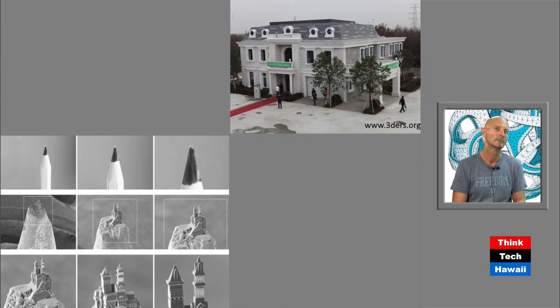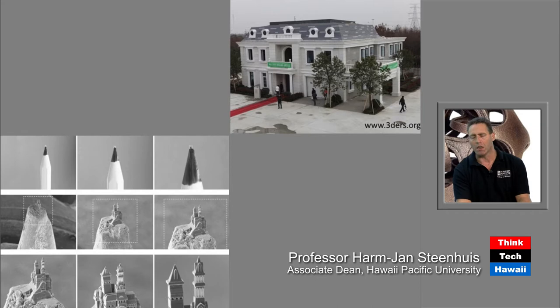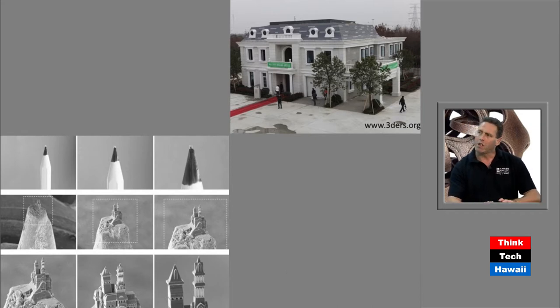There's a large variety of different machines and methods, really showing the range of capabilities. On the top right is a house printed by a company in China. They make wall sections and then assemble the house — claimed to be built in about 72 hours for about $160,000, at about 12,000 square feet. On the bottom left, you'll see a pencil with a tiny white dot on top — which zooms out to reveal a cathedral. So this is nanoscale. There's truly a large variety of capabilities with this technology.